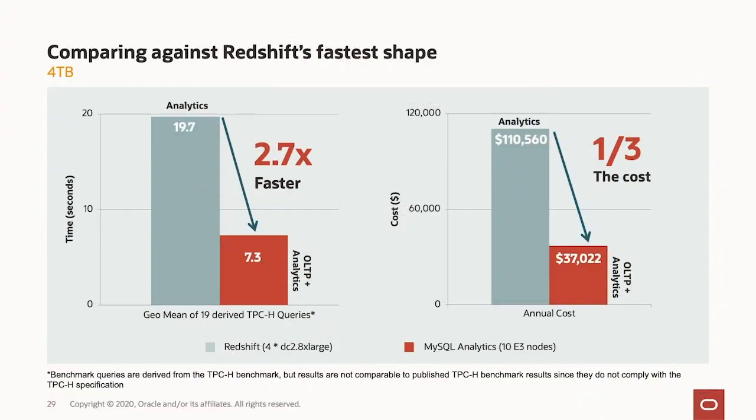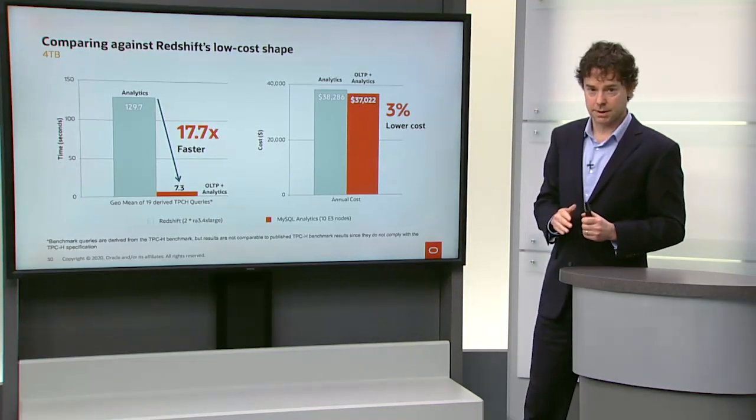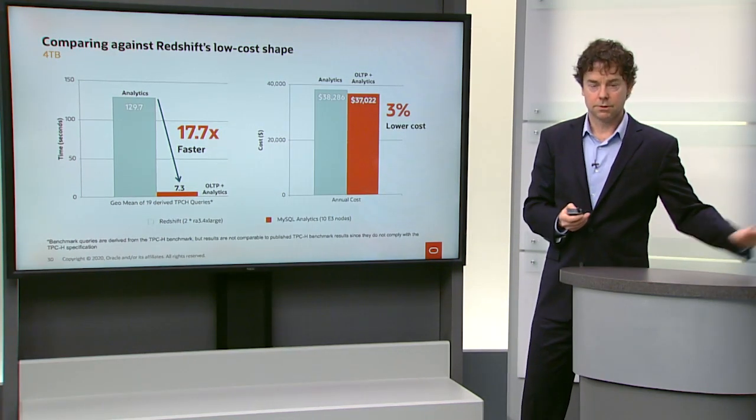The Oracle MySQL database service means you don't have to have a separate service, you don't have to have ETL, you get real-time analytics, you get the answers faster than Redshift, and you get it for less money than Redshift. Using their low-cost shape, you can get down to about the same cost as the MySQL database service — but if you do that, you get to run 18 times slower. There is just no comparison to the price-performance of the MySQL database service versus Redshift.